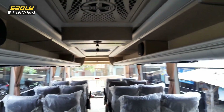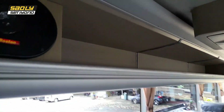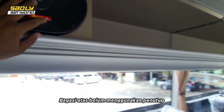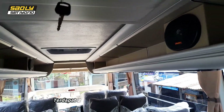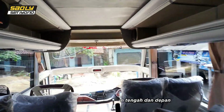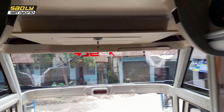Untuk entertainment, di bagasi atas belum ada penutupnya. Ada salon atau sound. Di bagian tengah juga ada TV LED. Di bagian depannya juga ada TV LED teman-teman.